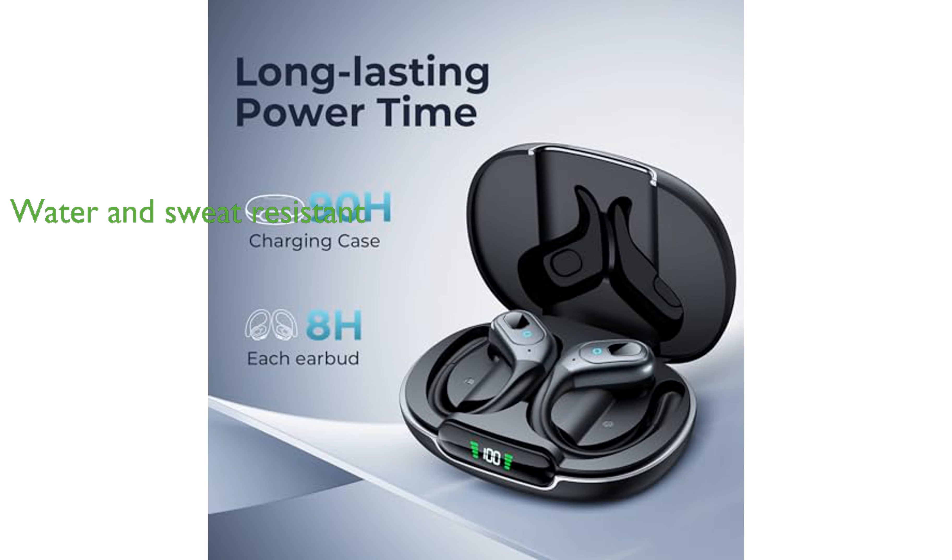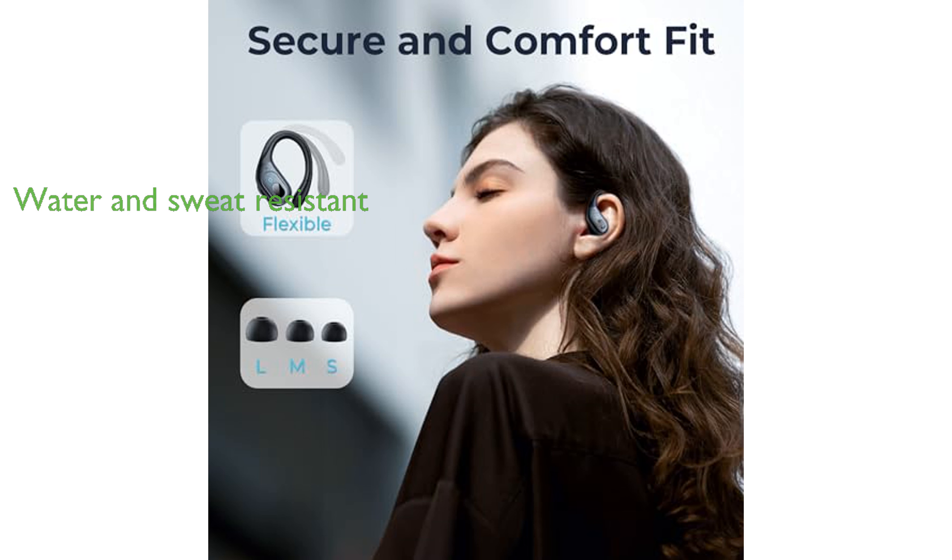With an IPX7 rating, the earbuds are resistant to water splashes and sweat, making them ideal for fitness activities such as jogging and running. The earbuds utilize Bluetooth 5.3 for a strong and continuous connection within a 30 feet range, and are compatible with a range of Bluetooth-enabled devices, offering both binaural and mono modes.